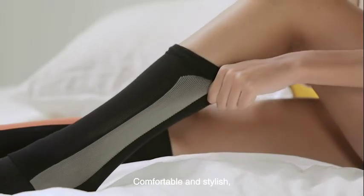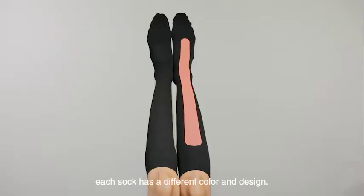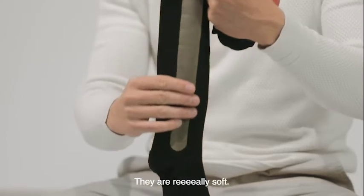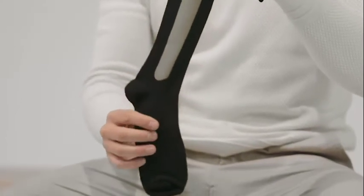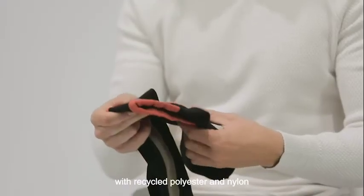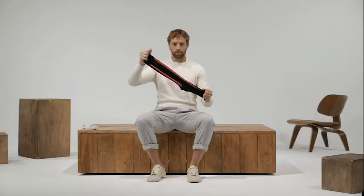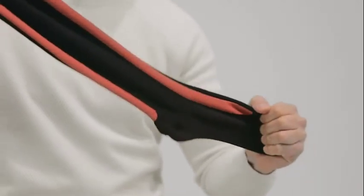Comfortable and stylish. Each sock has a different color and design. They are really soft, made out of bamboo with recycled polyester and nylon, and the elasticity for a perfect fit.